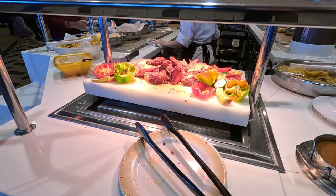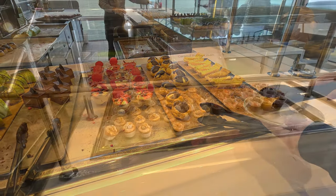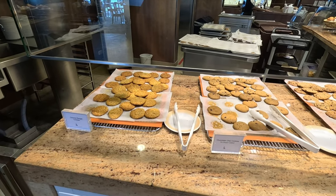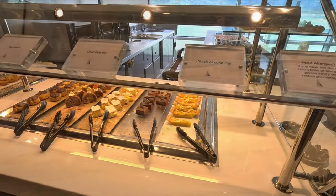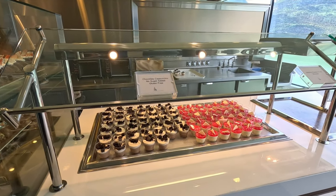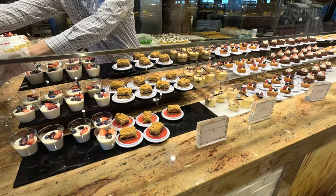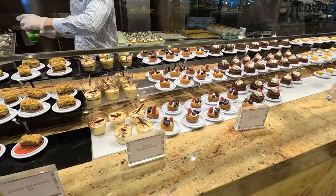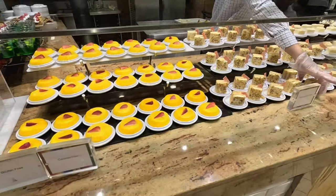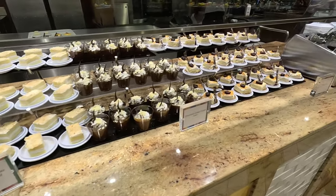For desserts in the Windjammer, they had caramel pot de crème, lots of cookies, chocolate bar napoleons, chocolate cappuccino, crumbly oat and berry bars, tiramisu, rum baba, chocolate cherry tarts, jello, caramel flan, hummingbird cake, coconut layer cake, and much more.